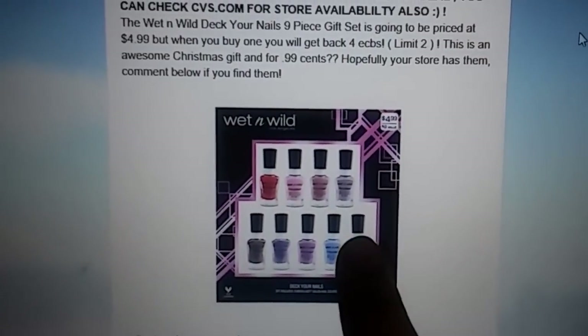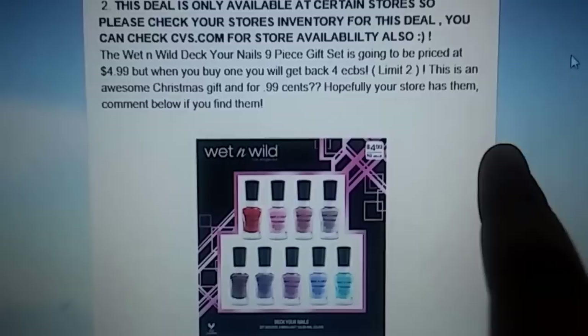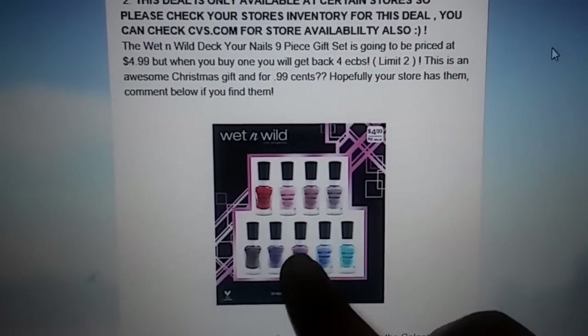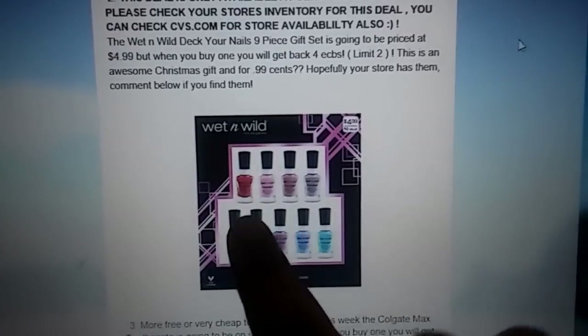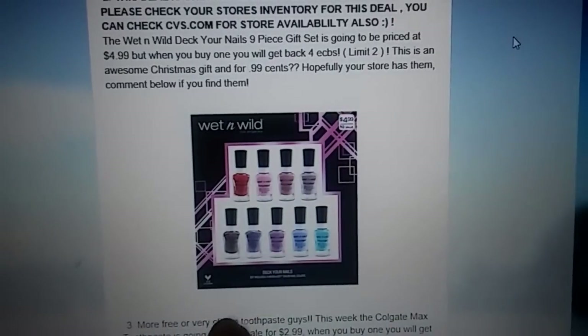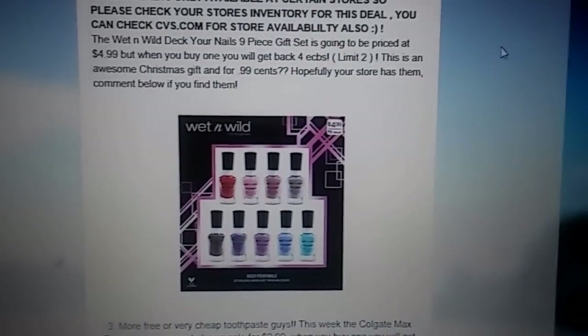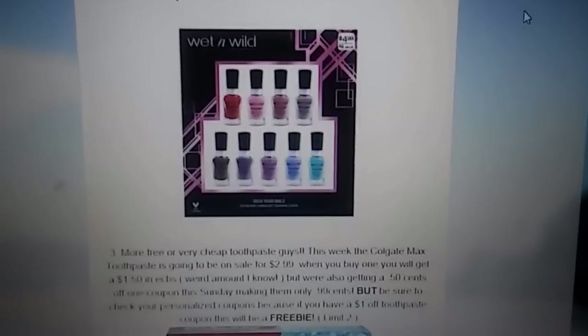A suggestion: if you have a $3 off $15 cosmetic coupon, you can try and use it on this to make your out-of-pocket a little bit less. But with no coupons, it's still a good deal, so I would still do it even if you don't have any coupons.